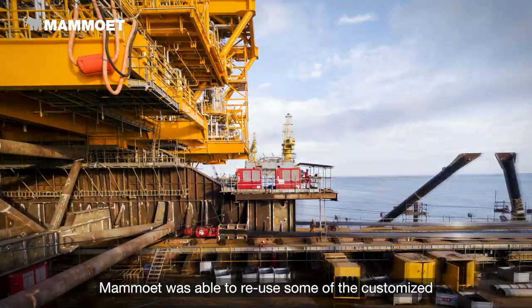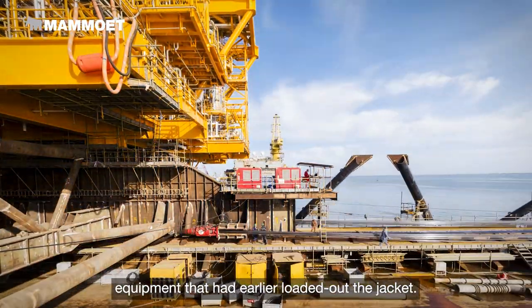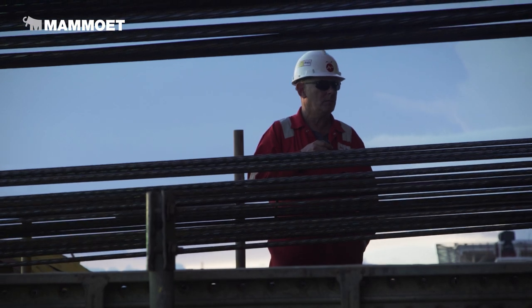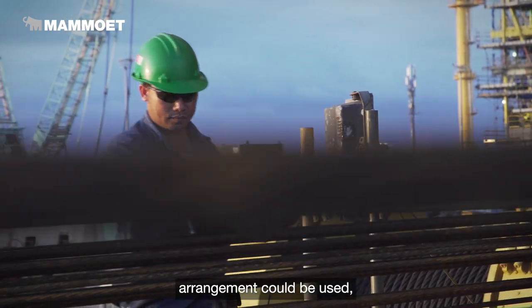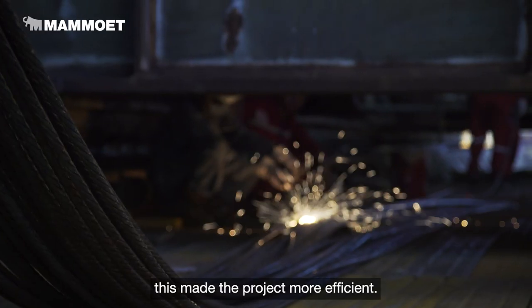Mahmood was able to reuse some of the customized equipment that had earlier loaded out the jacket. As minimal alterations were required and a similar ballast arrangement could be used, this made the project more efficient.